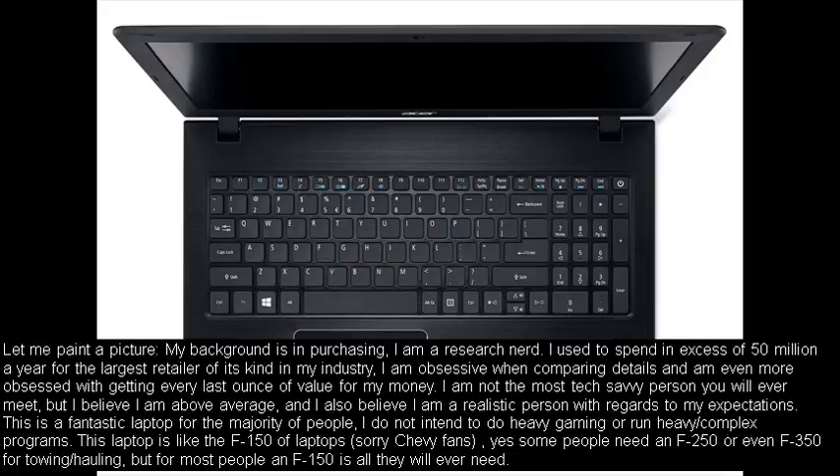Let me paint a picture. My background is in purchasing. I am a research nerd. I used to spend in excess of 50 million a year for the largest retailer of its kind in my industry. I am obsessive when comparing details and am even more obsessed with getting every last ounce of value for my money. I am not the most tech-savvy person you will ever meet, but I believe I am above average, and I also believe I am a realistic person with regards to my expectations.